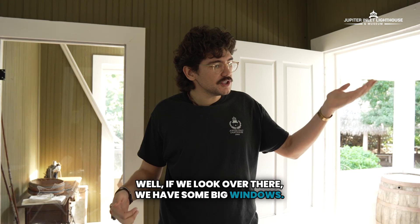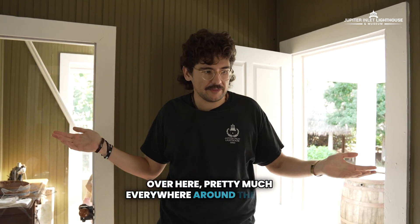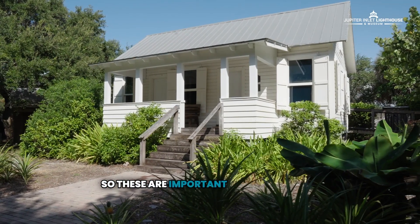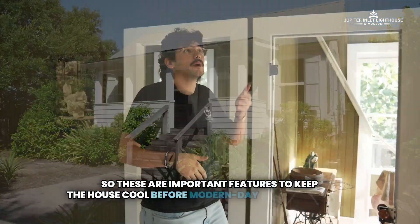If we look over there, we have some big windows over here, pretty much everywhere around the house. And we're also lifted up off the ground. These are important features to keep the house cool before modern-day technology like air conditioning.